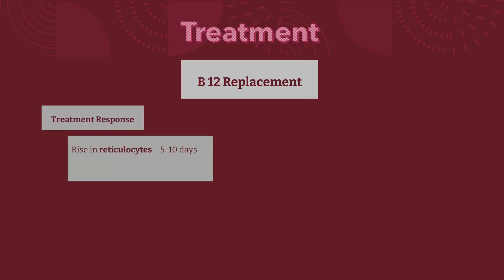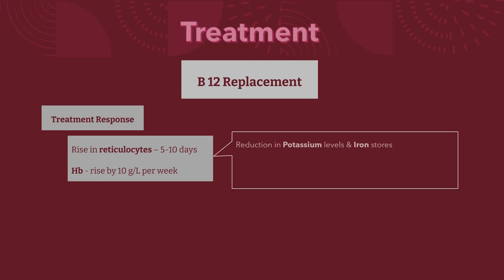Response to treatment will be noted with a rise in reticulocyte count. The hemoglobin count will peak by the 5th to 10th day after the commencement of treatment, and will rise by 10 g per liter every week until normalized. The response of the marrow is associated with a fall in plasma potassium levels and rapid depletion of iron stores.